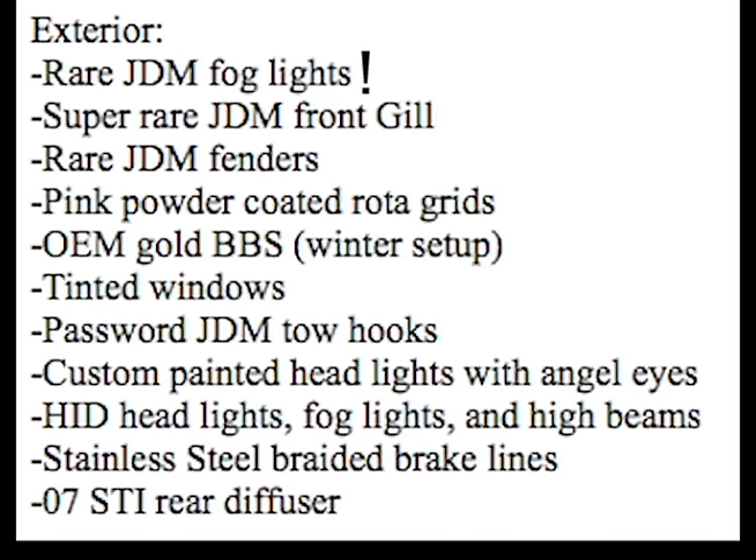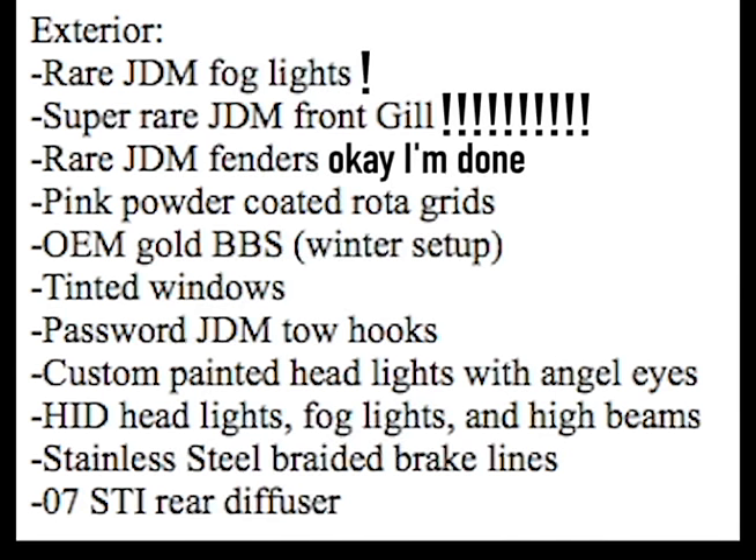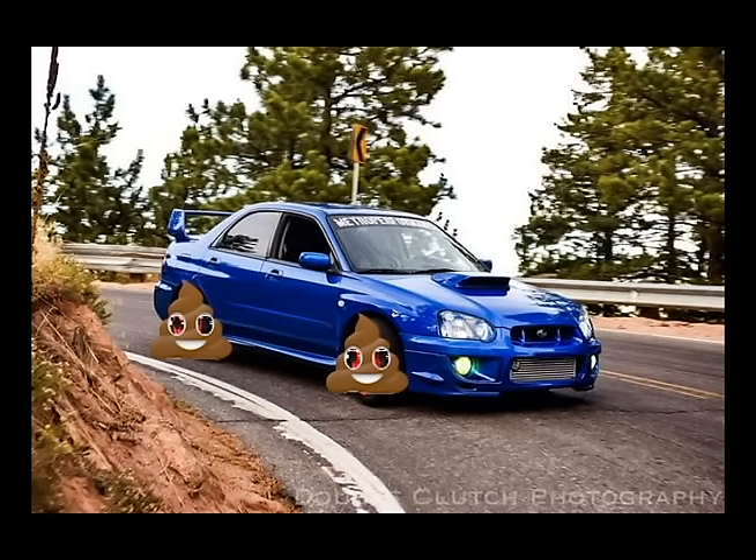Rare JDM fog lights. Super rare JDM front gill. Rare JDM fenders. Pink powder coated Rota Grids? You're asking $40,000 for a car with fucking Rotas?